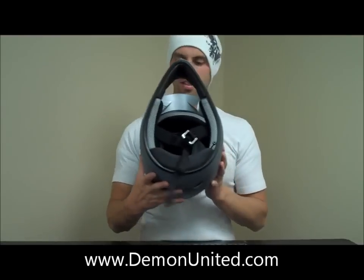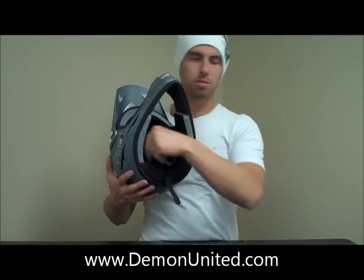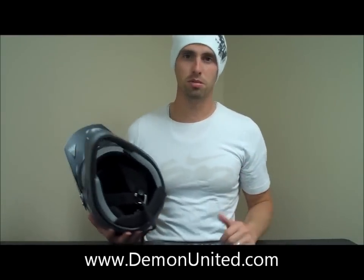On the inside, you can see it's all finished off with a nice terry cloth interior, vented, so you've got a lot of breathability. You can take out the liner if you want to and wash it, so you can always keep your helmet fresh.